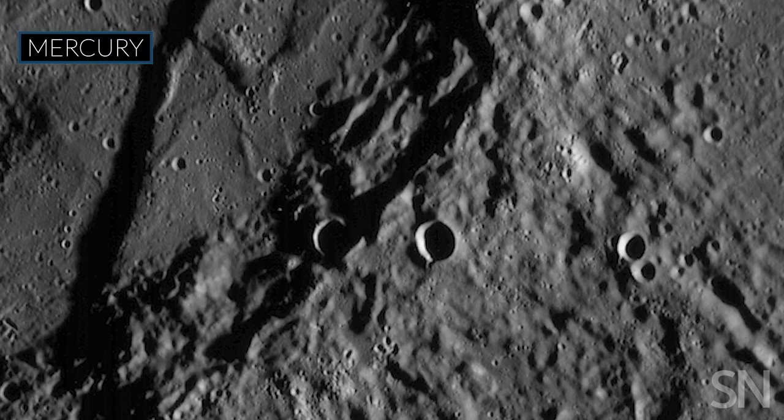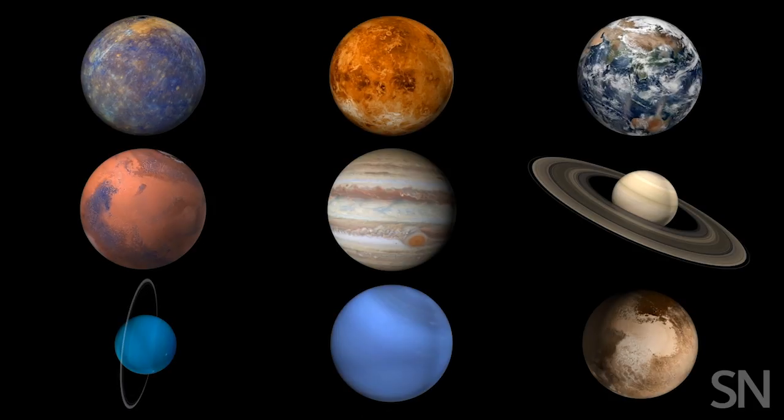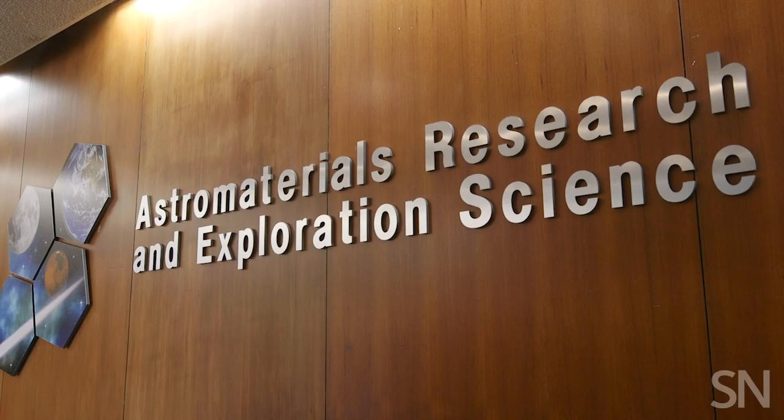And we continue to study them today. They are still revealing secrets about the moon itself and the rest of the solar system. NASA keeps most of those samples at the NASA Johnson Space Center in Houston, in a secure, pristine clean room that I got to go visit.